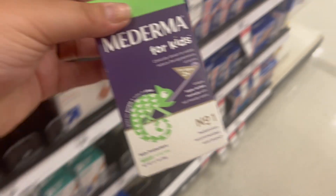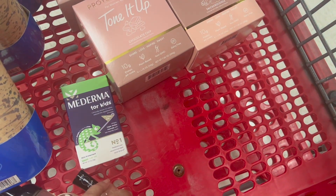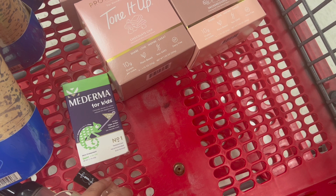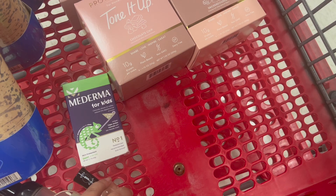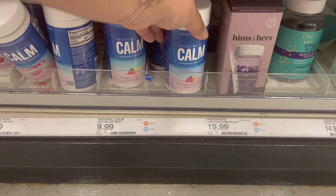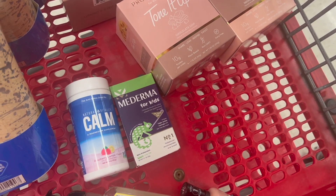On my second transaction for the spend-$25-get-$5 deal, I'm grabbing Mederma for Kids priced at $17.99 with a $5 digital coupon on Target Circle and $8 back on ibotta. The second product is the Calm stress powder that you put in water, priced at $9.99 with a Shopkick rebate of $6.88. Together both products total $27.98; after the $5 digital I'll pay $22.98, get back the $5 gift card, $8 from ibotta, and $6.88 from Shopkick - making the final cost just $3.01 for both products.